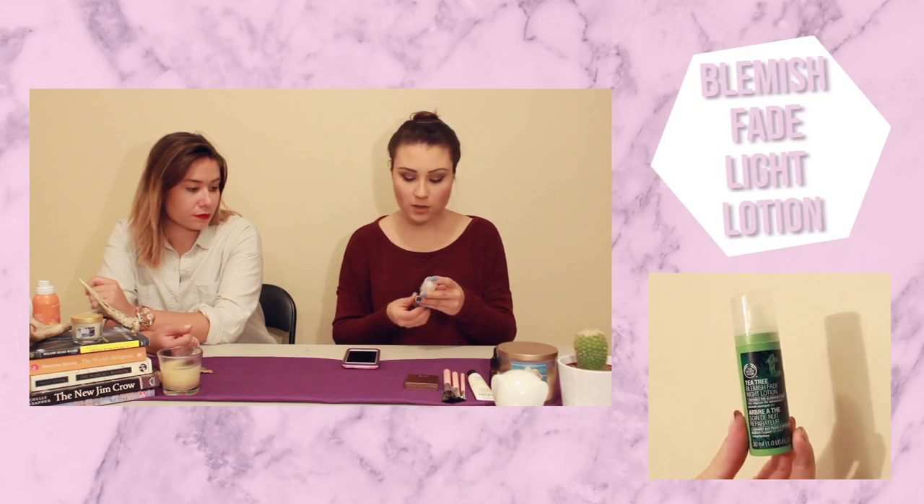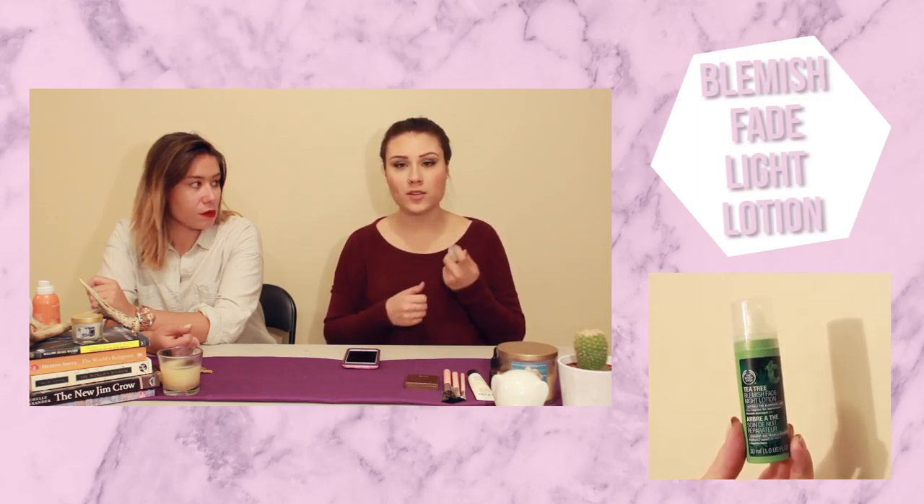Next is the Tea Tree Blemish Fade Night Lotion. I don't swear by a lot of acne products because most don't work, but this one does the trick. I wash my face, cleanse, then apply this all over or just on spots. I'm not even joking — pimples will go down by at least half their size overnight. It doesn't irritate or dry out your skin. The tea tree oil in it is amazing. You can get this at The Body Shop.